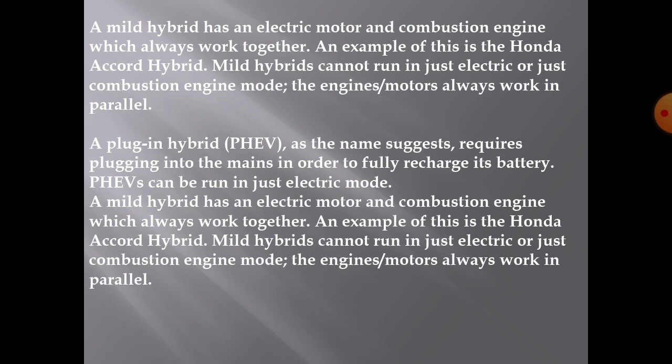Plug-in hybrid: as the name suggests, it requires plugging into the mains in order to fully recharge its battery. Plug-in hybrid electric vehicles can be run in just electric mode.